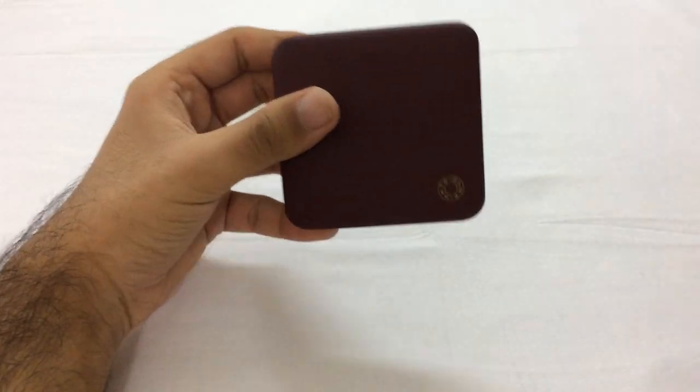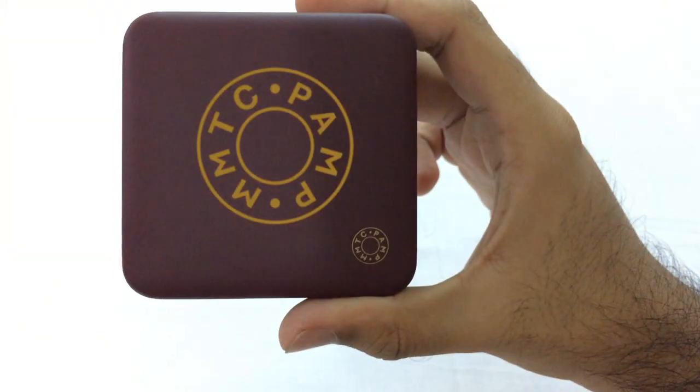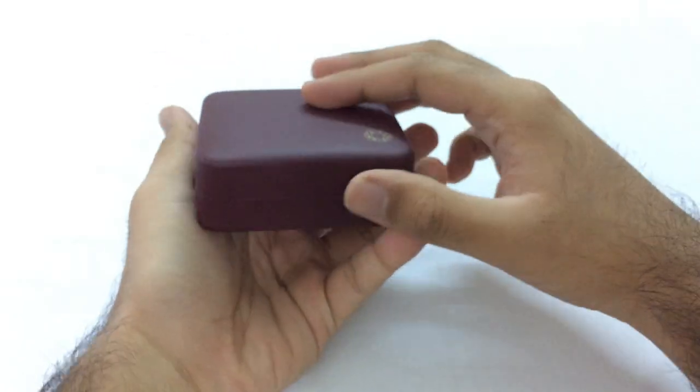Taking this black pouch to the side. This is a maroon box from MMTC PAMP. Very sturdy box and looks very classic.